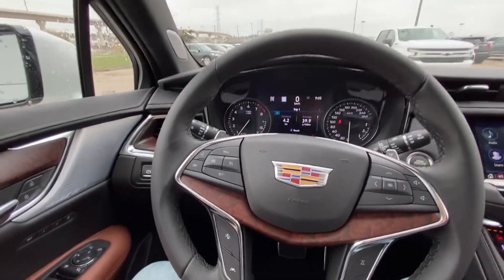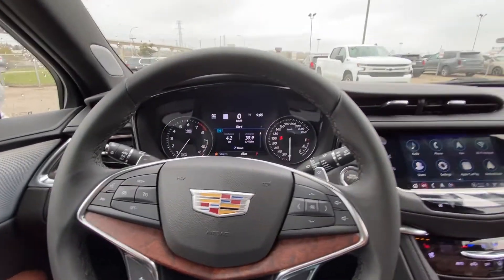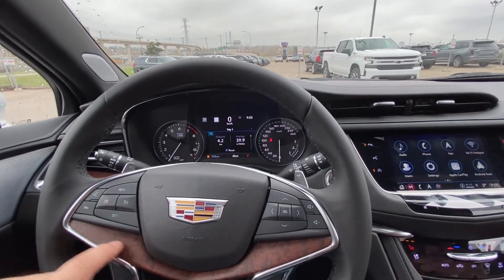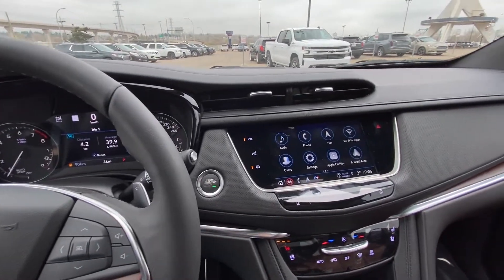Taking a quick look at the interior here: power windows, locks and mirrors, memory seating, Bose Performance Series audio, wood trim finish throughout, a leather-wrapped steering wheel with cruise control and audio controls, again wood trim finish, and paddle shifters on the reverse side for gear transmission, along with push-button ignition.